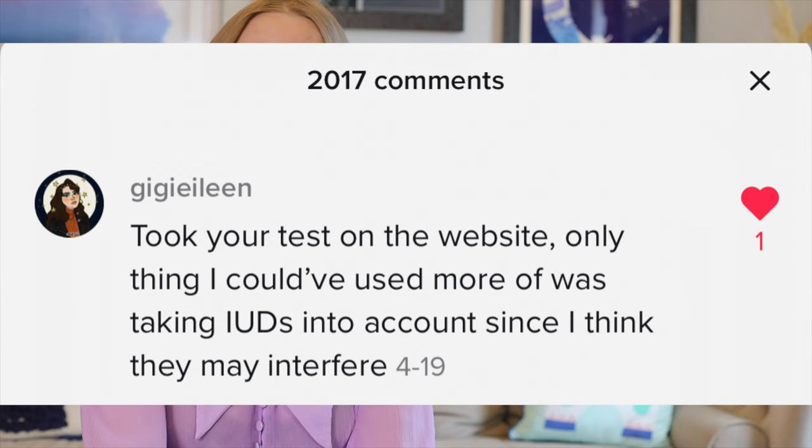Building the quiz took six months of logic creation and testing, and since it came out in September I have gone on to further update it with new questions and new results, because things are constantly changing in the menstrual cup world. New products have come out and there have been suggestions from people taking the quiz that I thought were great ideas, so I implemented them.